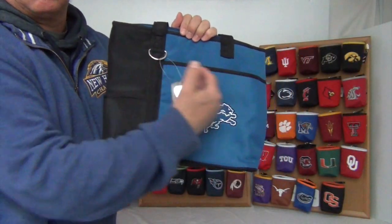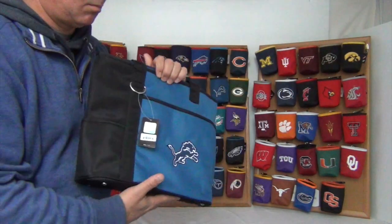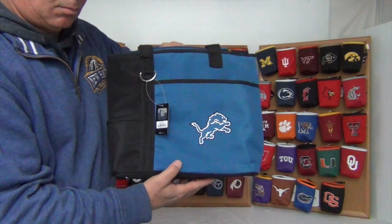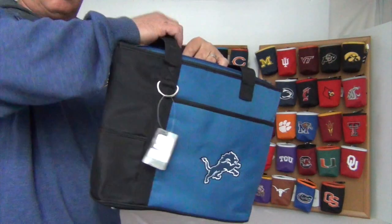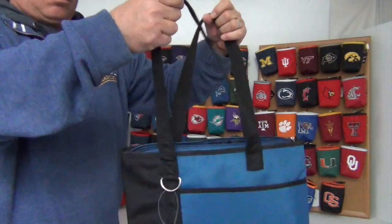The size is about 13 inches wide by ten and a half inches tall and five inches deep. It comes with two heavy duty straps about 20 inches long.